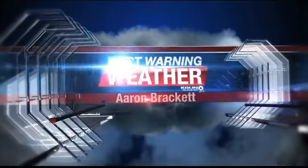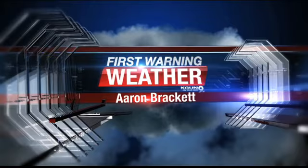Now, KGUN 9, On Your Side, Burst Warning Weather with meteorologist Aaron Brackett.